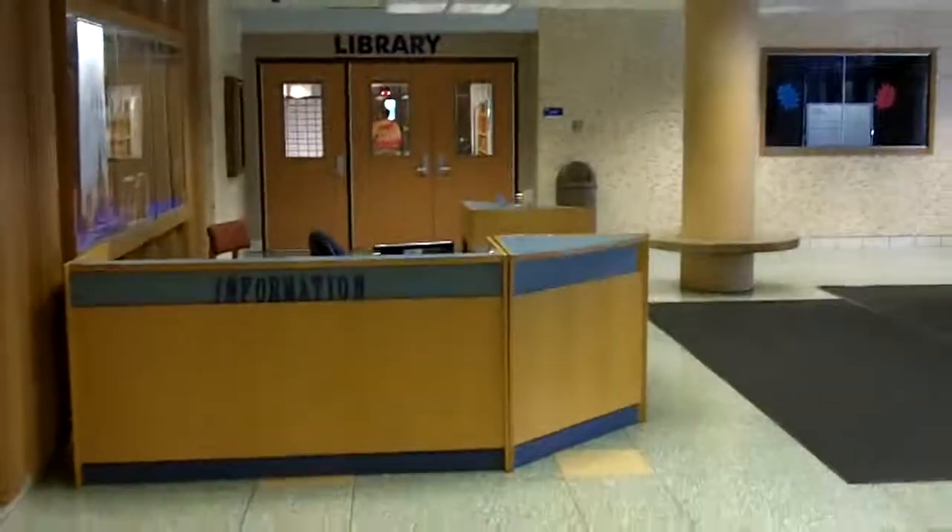Continuing down here on the right, this is A102 — this is where the administrative offices are, where the principals are. If you need to go get something important it's probably going to be there, but we're not going there today. We're going to head into the library, and as you can see at the east end of this A hallway is the library.